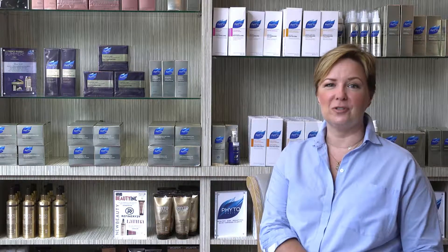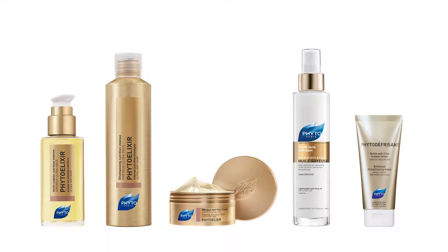Hi, my name is Janet St. Paul. I'm going to give you five easy steps to ultimate hydration. We're going to use Fito Elixir throughout the regime, and it's going to be so easy. It's a sure bet.